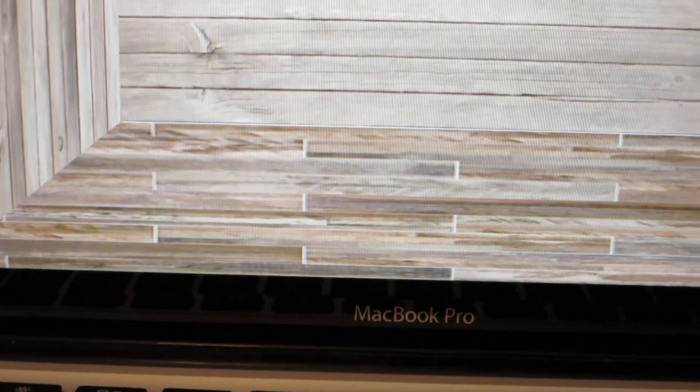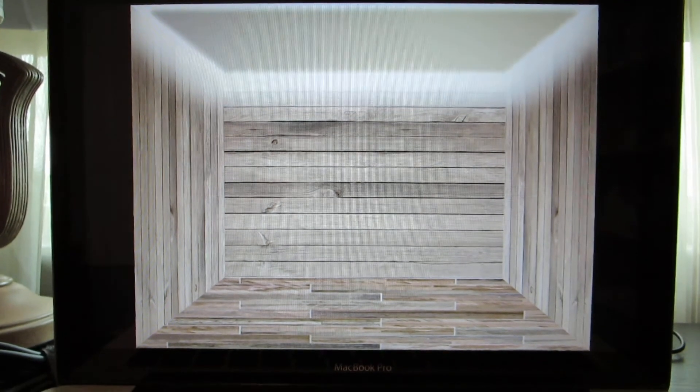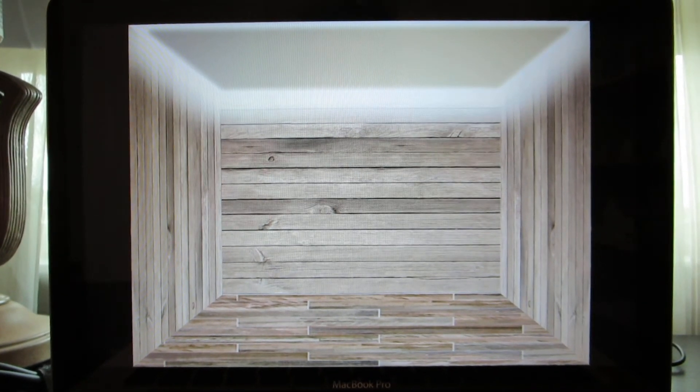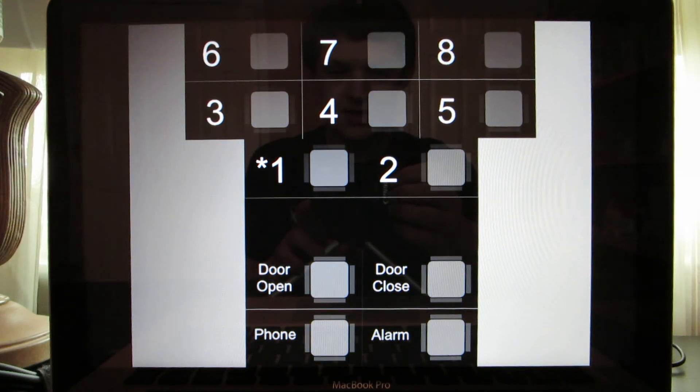It's a very nice elevator. There's a glitch because we just now started moving, but anyway, it's a nice elevator. That's it.